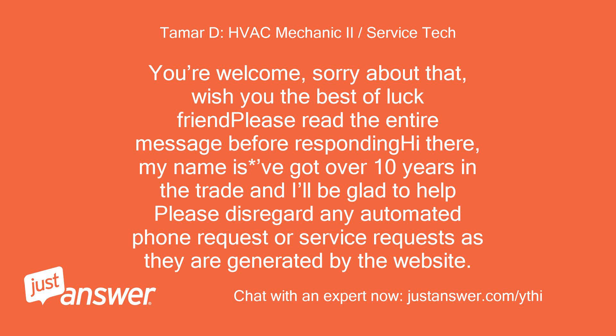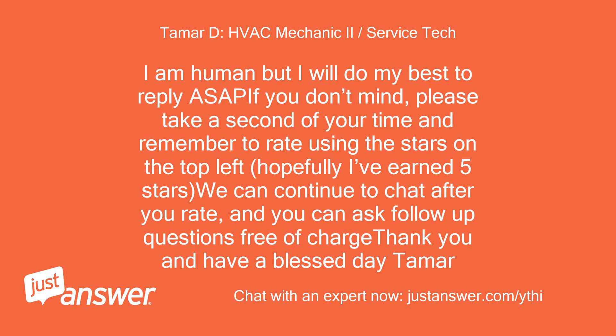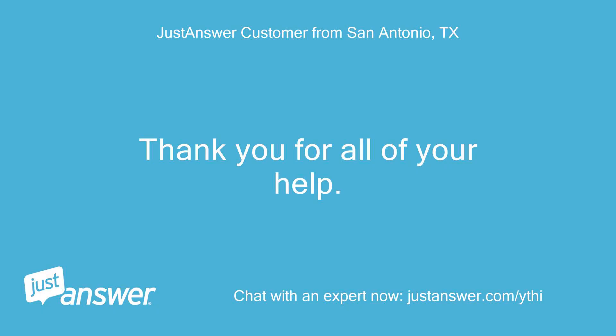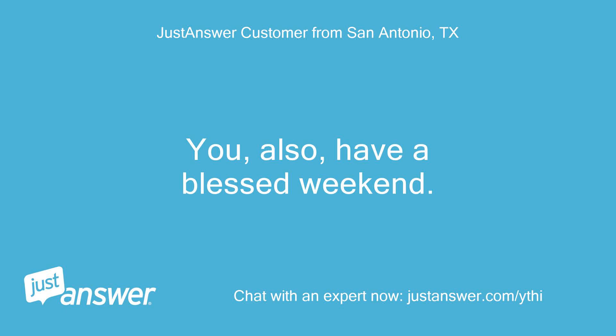Hi there, my name is Vagat — over 10 years in the trade and I'll be glad to help. Please disregard any automated phone or service requests as they are generated by the website. You do not have to accept phone requests unless you want phone service. I'm actively working on a job site but will do my best to reply as soon as possible. Please take a moment to rate using the stars, and you can ask follow-up questions free of charge. Sorry, I didn't mean to post that long message. Thank you for all of your help — have a blessed weekend.